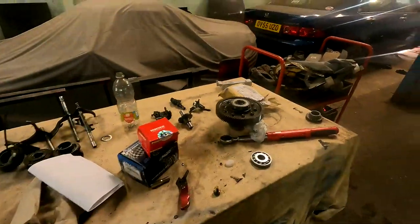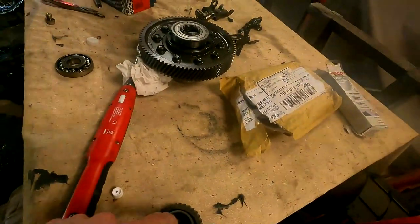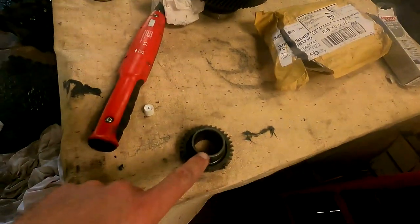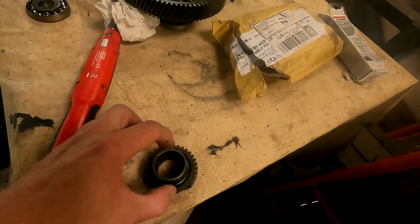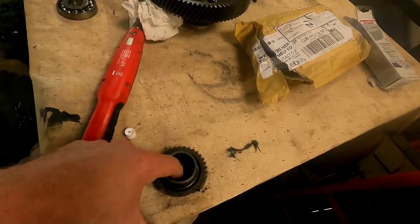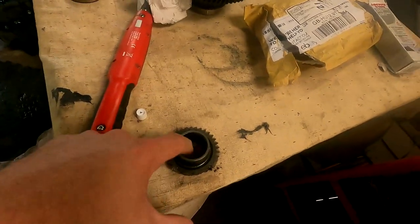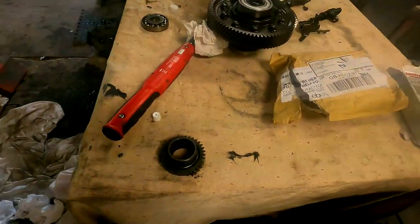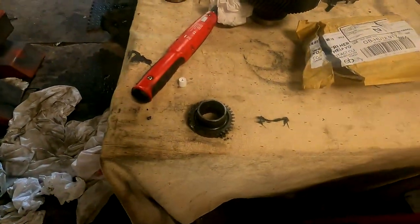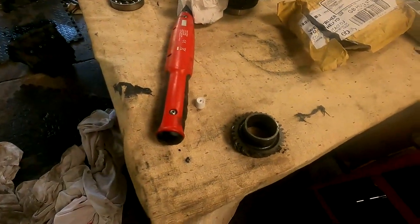Basically, because this is a fifth gear in a normal gearbox, we run it as a sixth gear. The internal diameter is bigger, so you put a sleeve in here so that it fits. It looks like this sleeve, for whatever reason, failed and started to bind up on the gear, which in the end caused all this damage. We don't know if it was the heat that started it, because it was super hot at Snetterton.